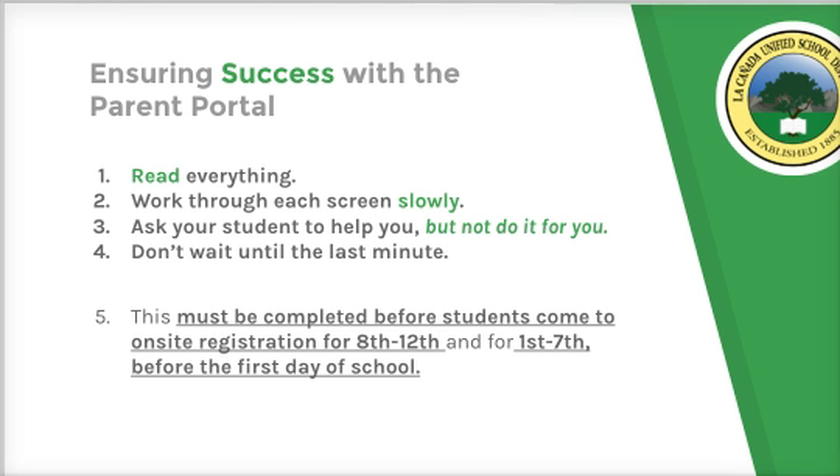If you go slow and read what's being asked of you, you'll be fine. Students in 7th through 12th grade will still participate in on-site registration and orientation. They must bring the printed and signed emergency card after you complete the data confirmation process. If you cannot print at home, you can come to the high school and either complete the process or just log in and print.